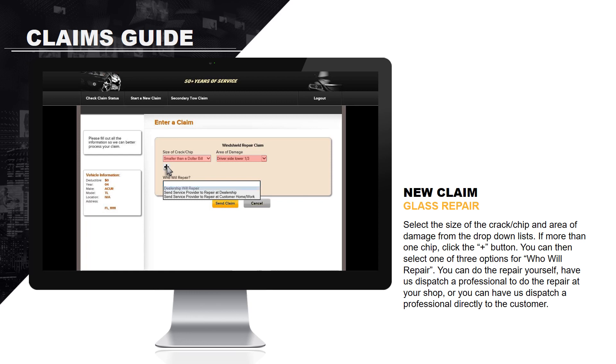You can then select one of three options for who will repair: you can do the repair yourself, have us dispatch a professional to do the repair at your shop, or have us dispatch a professional directly to the customer. Please note that the claim will be denied if the crack is larger than a dollar bill, since damage that large typically cannot be repaired. You will be provided a claim number and prompted to contact our claims department.